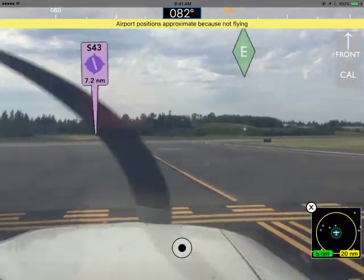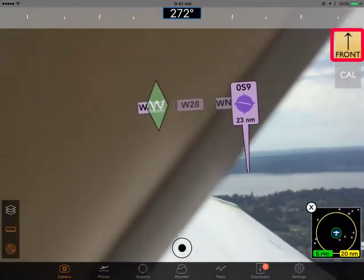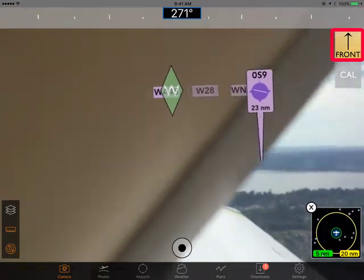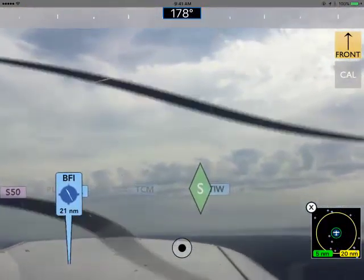Once we start moving, I can tap on the Front button and it becomes yellow. You do that while you're pointing straight out the front of the aircraft — that's the name. At this point, the gyros are now calibrated to where the front of the aircraft was.